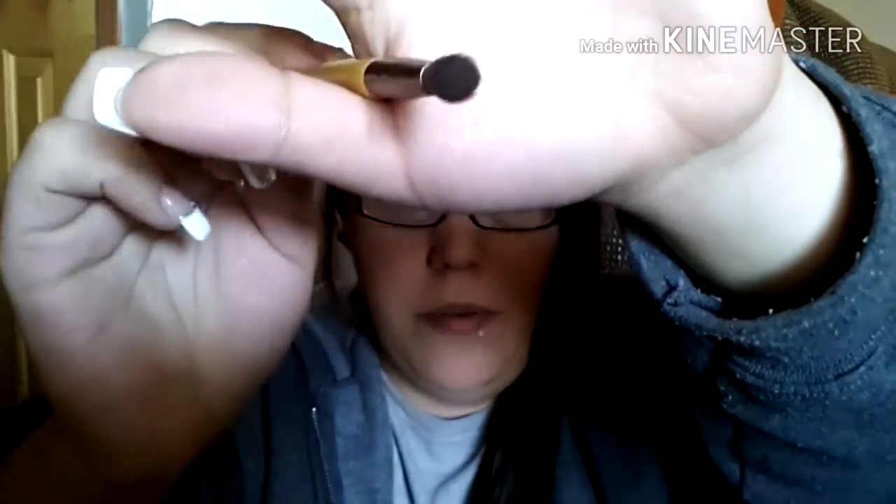Then I also have this one from EcoTools — it's some type of duo. I will use this brush almost every time I do my eye makeup. It has one end that's like a flat shader, which I'll use to pack on eyeshadow on the lid — I really love it for that. And then this end is like a really small blending brush, and I love blending out eyeshadow with this because it'll get into the small areas and really help blend that out.